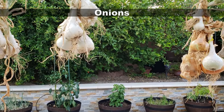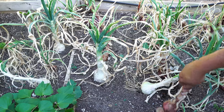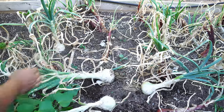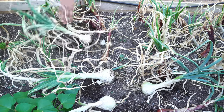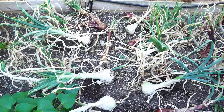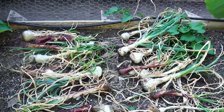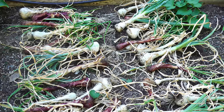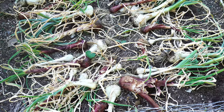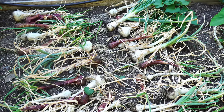Onions. We grew a lot of onions from sets in this raised bed. The first step to harvest onions is to uproot them and then keep them on the bed. The curing process for onions is extremely important. For the curing process, lay them on the bed, turn off the water supply to this bed, and let them dry for a few days — maybe a week or two.